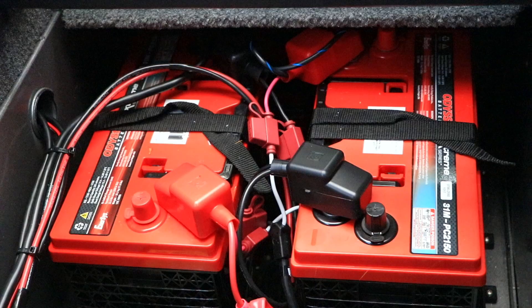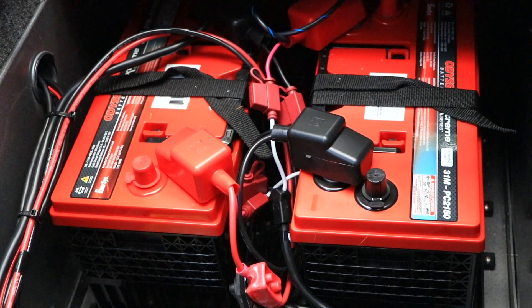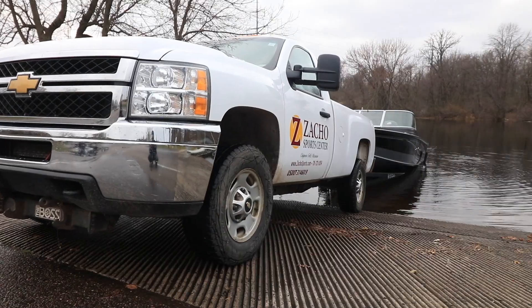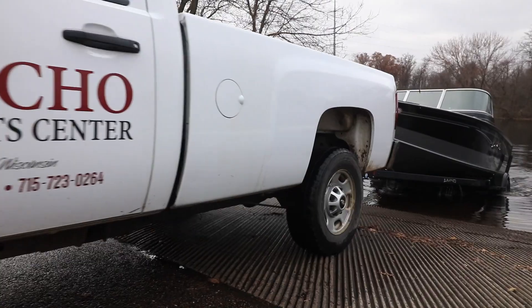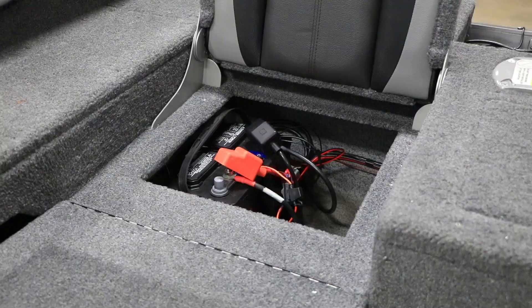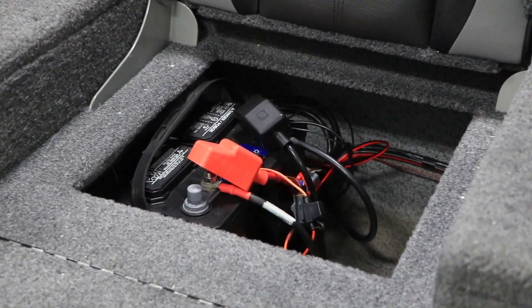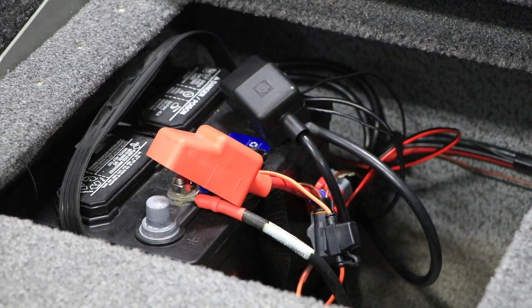One question we receive all the time is how anglers should maintain their batteries during long-term or winter storage. The answer is simple: keep them plugged in to your Minn Kota Precision Charger. The long-term maintenance phase will keep those batteries charged and healthy during their winter's nap. If you power your trolling motor with flooded lead-acid batteries, be sure to check your electrolyte levels once a month during winter storage.